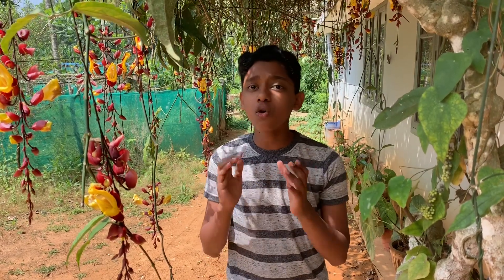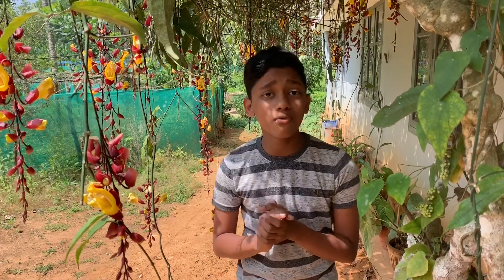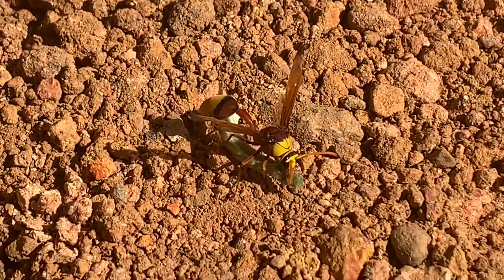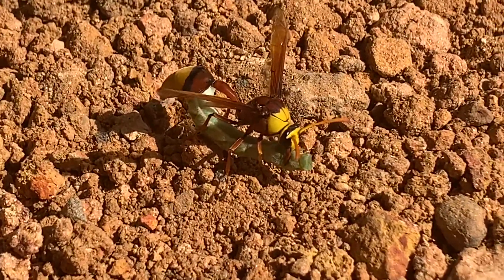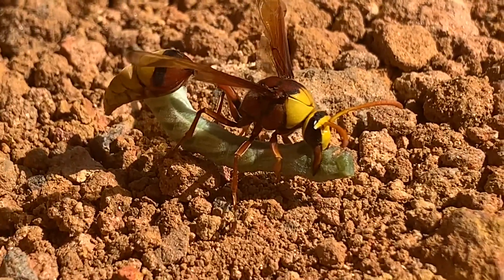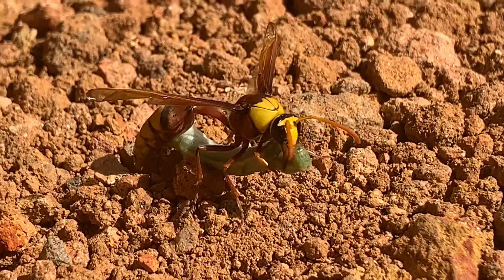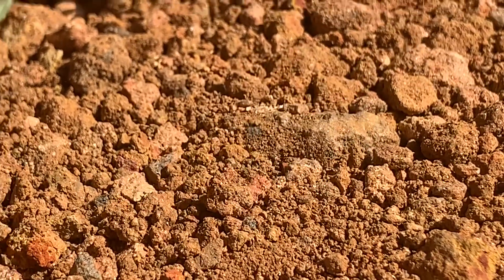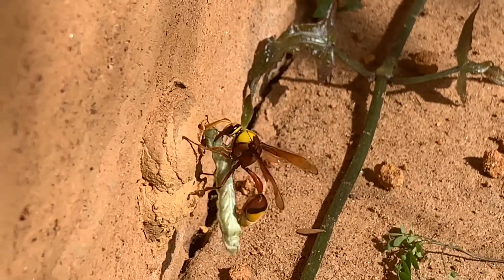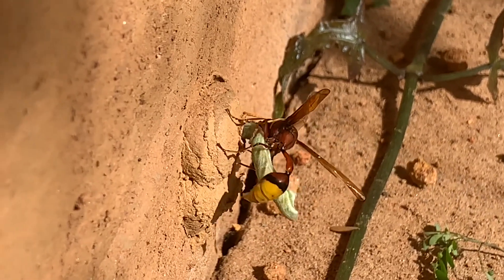This mother wasp should store food for its young one. Now it has gone out searching for food. This potter wasp is hunting a caterpillar — it doesn't kill it. You can see the potter wasp is paralyzing this caterpillar with its sting. Right now it's inserting the paralyzed caterpillar into the brooding cell.